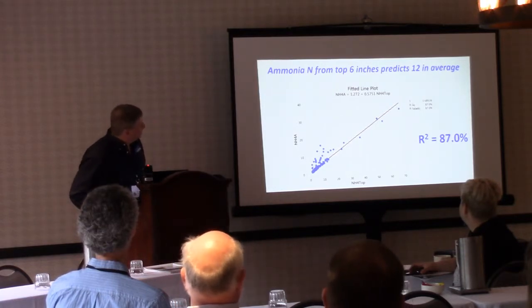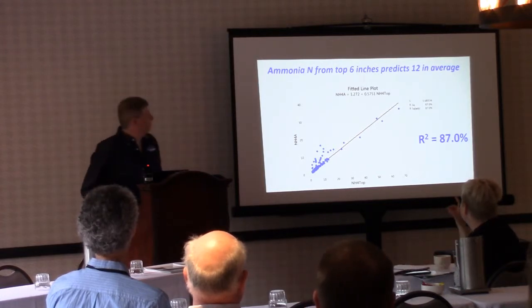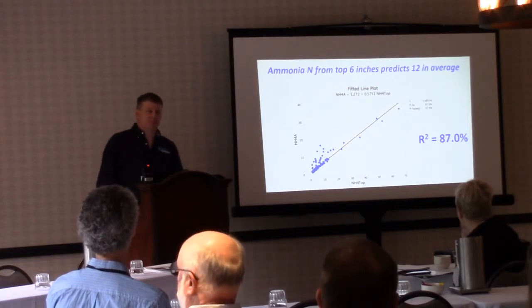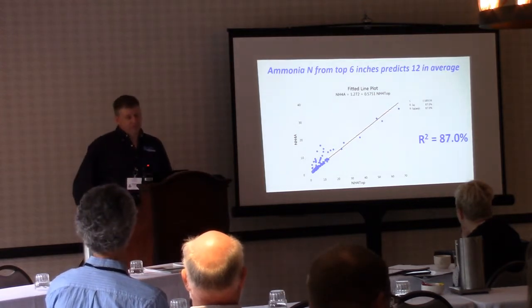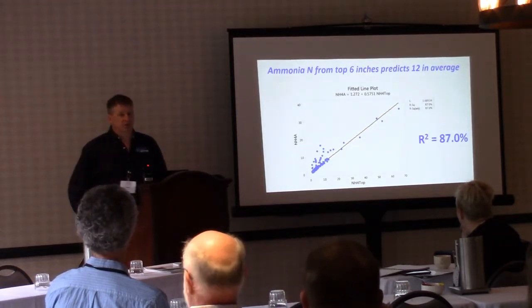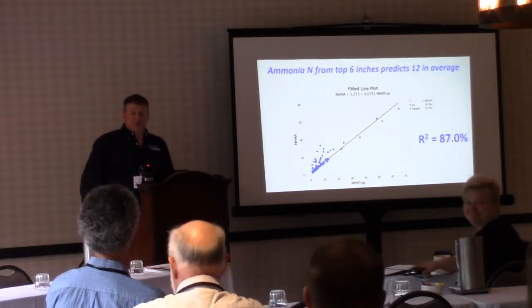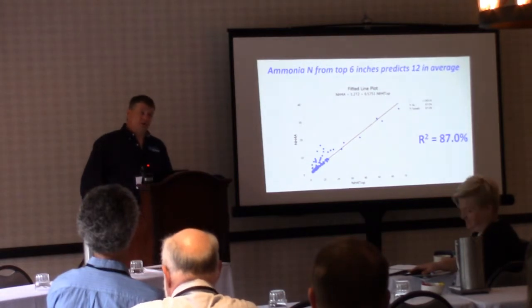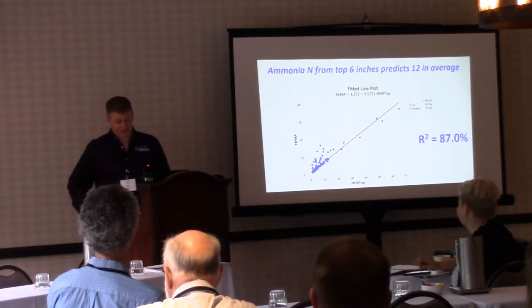Regarding the rocky soil at Rock Springs — the farm lives up to its name. When you go out with a soil core, there are times when getting a good 12-inch core requires eight or ten stomps, which can be frustrating. So if we can go from 12 to 6 inches for the PSNT, we'd be much better off in those field conditions.